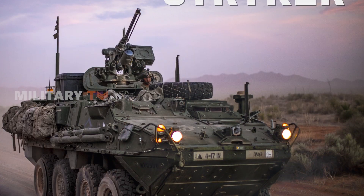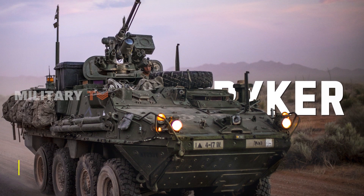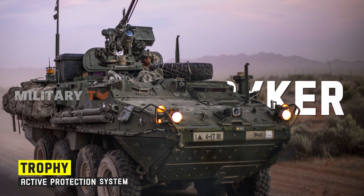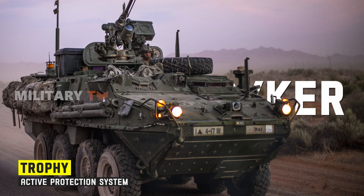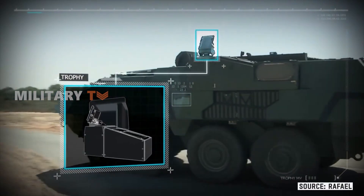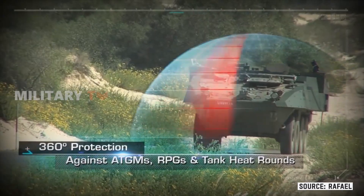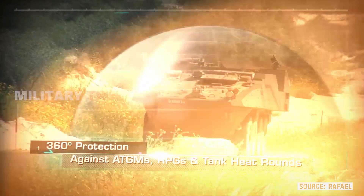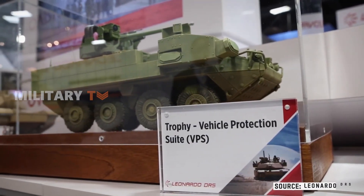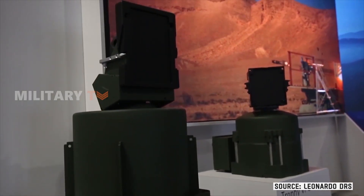In terms of design and protection systems, the Striker stands out with its Advanced Trophy Active Protection System, or APS. The Trophy is designed to intercept and neutralize incoming threats, such as anti-tank guided missiles and rocket-propelled grenades, before they reach the vehicle. This cutting-edge APS provides an additional layer of protection, significantly enhancing the Striker's survivability on the battlefield.